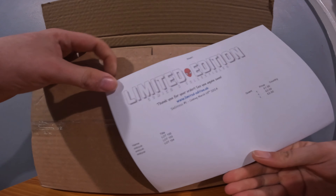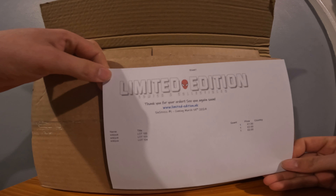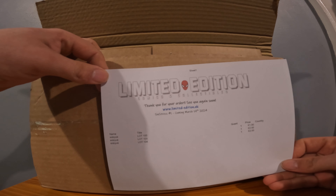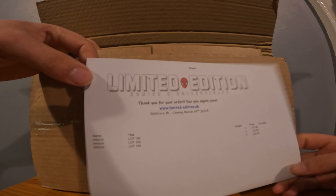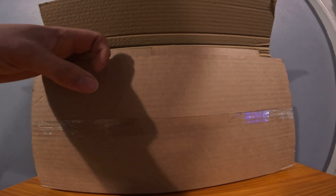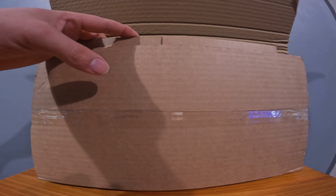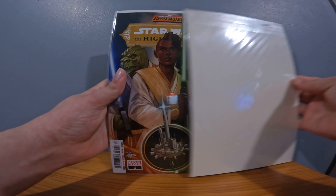Limited Edition right there - I know I'm showing the price but I can cover whatever isn't needed. Limited Edition Comics and Collectibles - 'Thank you for your order, see you again soon.' There's their website if anyone wants to go check it out. They're really cool, nice and quick, they just don't waste time. So we've got three to look at.